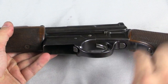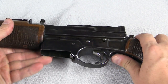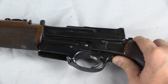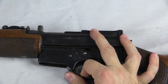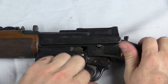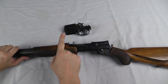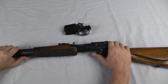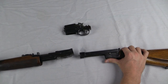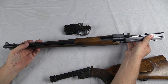Disassembly is actually pretty simple. Like on the pistol, there's a little button right here — pull that back and I can pull the trigger group out. Once the trigger group is out, I can slide the upper and lower assemblies apart, just like that. And this fantastic wooden handguard also comes loose.